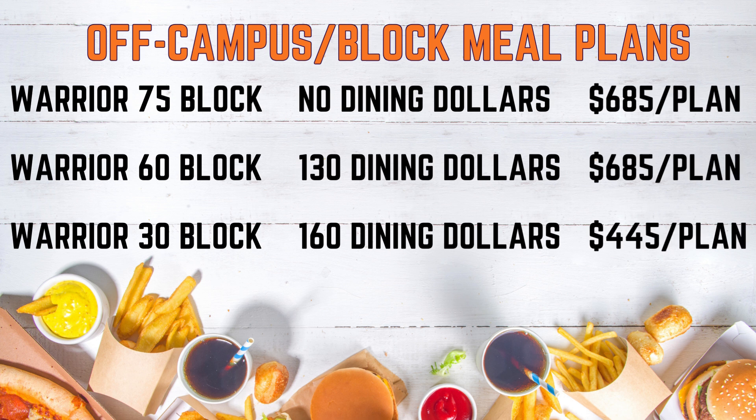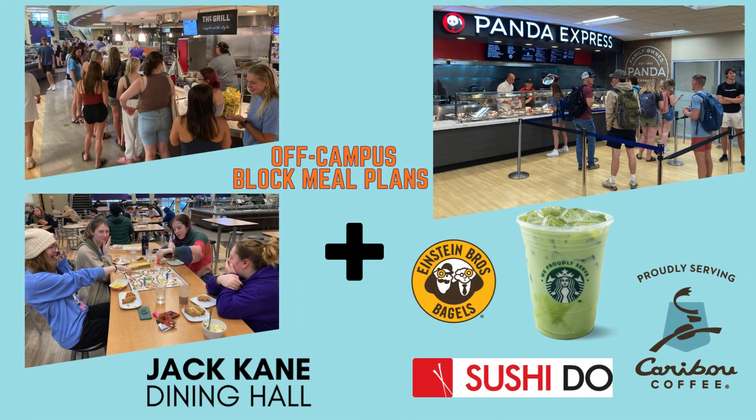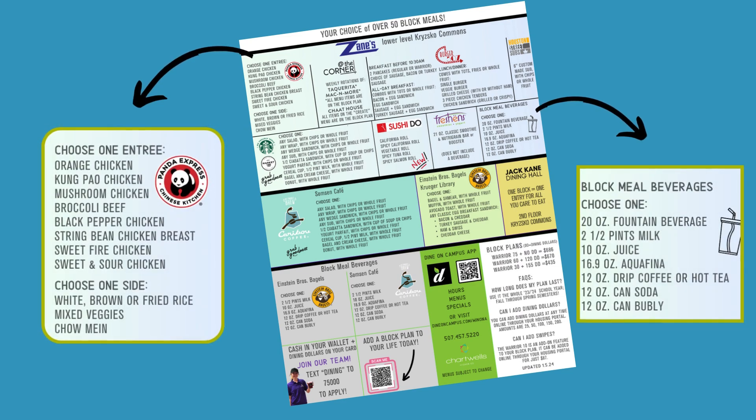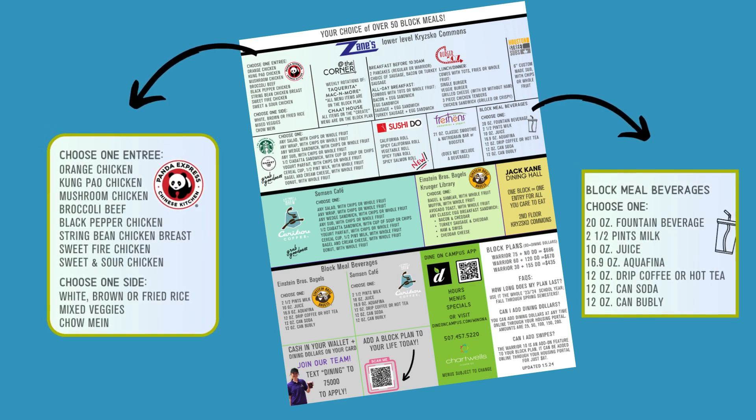Your three options are the Warrior 75 block with no dining dollars, the 60 block with $130 dining dollars, and the 30 block with $160 dining dollars. With a block plan, swipes are good not only in the dining hall, but also in any retail locations using the block menu. The block menu explains meal swipe options at each retail location. Nearly all meal choices include a beverage.